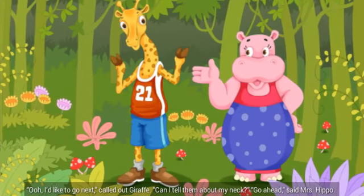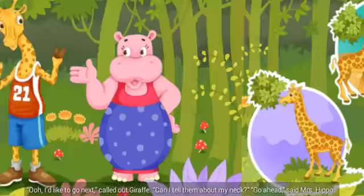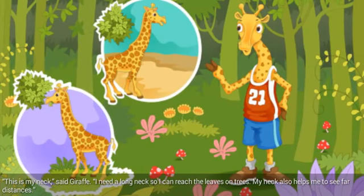Oh, I'd like to go next, called out Giraffe. Can I tell them about my neck? Go ahead, said Mrs. Hippo. This is my neck, said Giraffe. I need a long neck so I can reach the leaves on trees. My neck also helps me to see far distances.